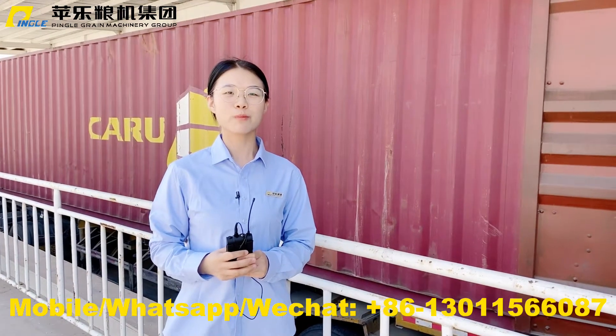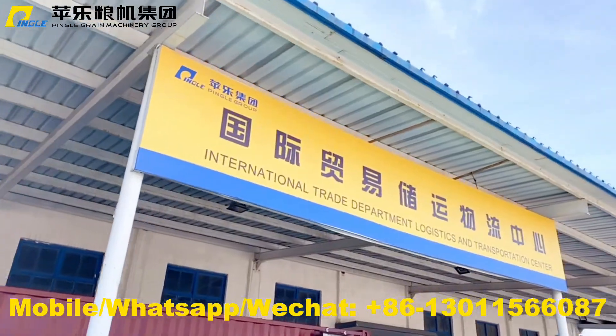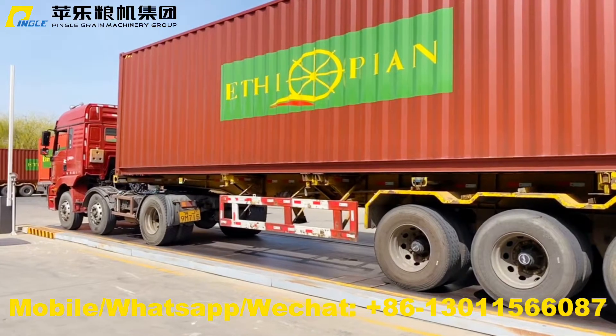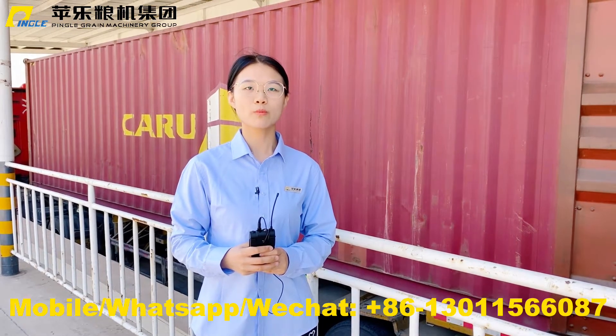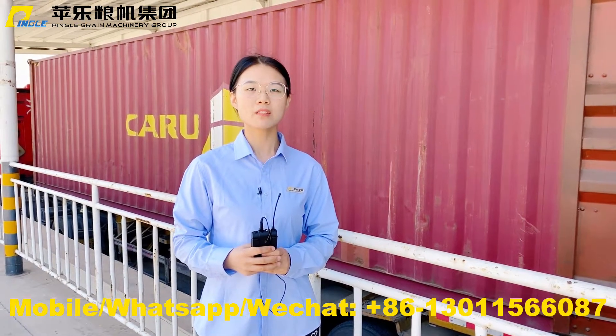Hi everyone, this is Yi from Pingo Group. Today we are loading a 100T maize mill to Ethiopia. It is designed for processing maize to produce two grades of maize flour and three types of maize grits.